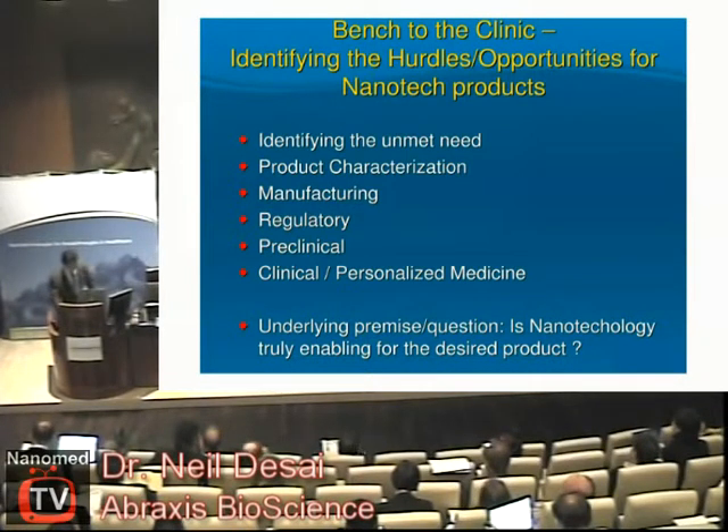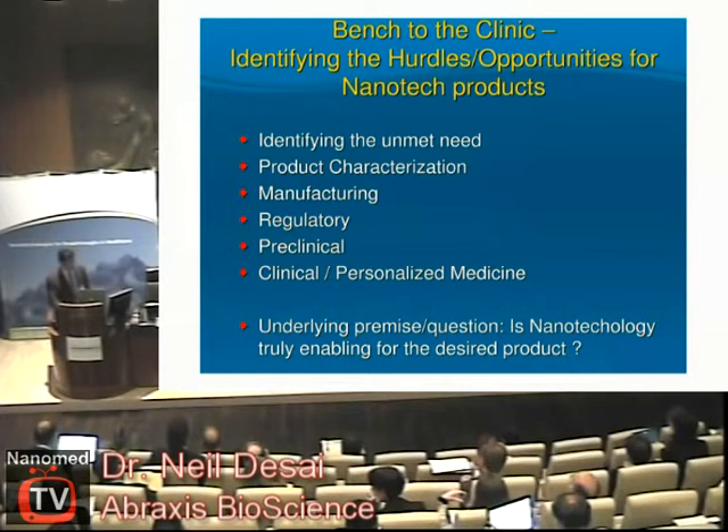There are a number of things you need to do in order to get a product approved: look very carefully at product characterization, manufacturing — which brings lots of challenges for these unique nanomedicine-type products — regulatory hurdles, pre-clinical testing, and then clinical testing in patients. This also opens up unique opportunities for personalized medicine, but the big question should always be: is the technology really enabling for the product?